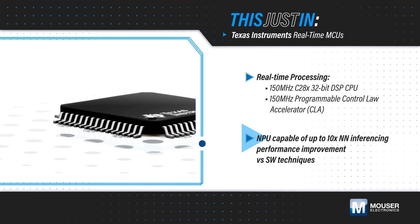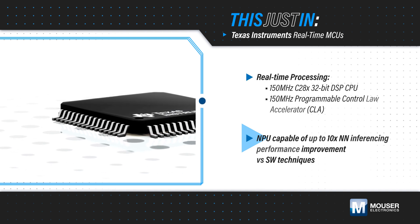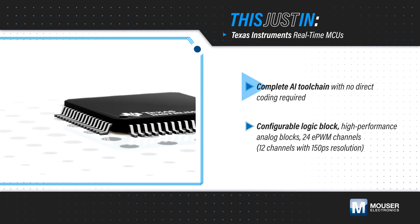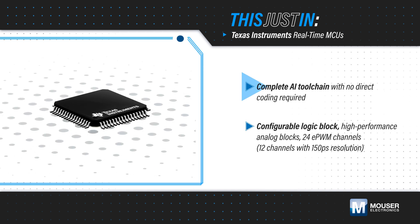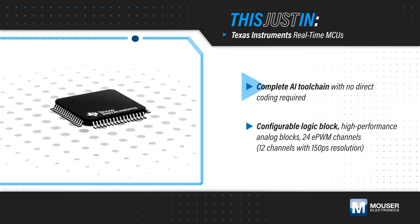This enables more complex problem solving and higher efficiency, safety, and sustainability. TI offers a complete AI tool chain with models that are optimized and tested for specific applications to reduce development time, and it can also be used to help port custom models to the MCU.